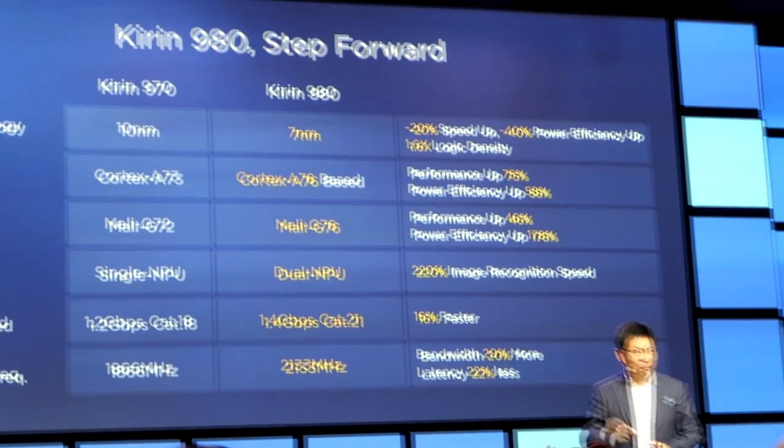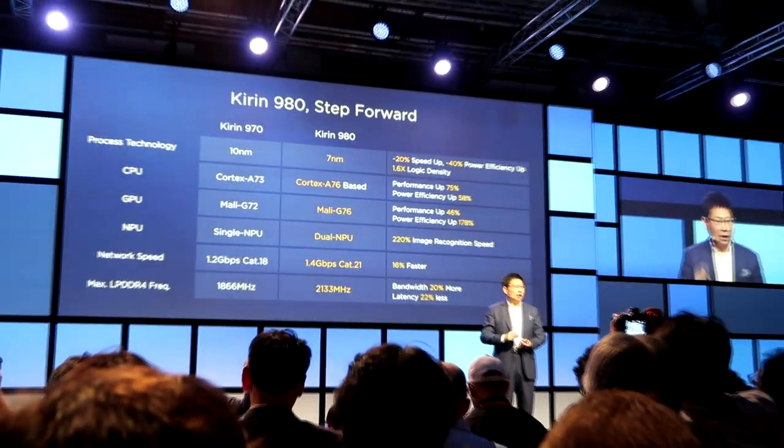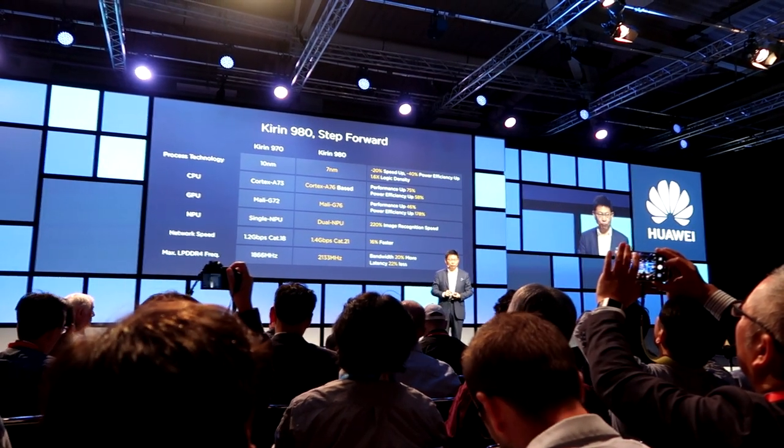السلام عليكم ورحمة الله، تحية طيبة لكل من يتابعني. فيديو اليوم راح يكون عن المواصفات الكاملة لمعالج هواوي الجديد اللي هو الكيرن 980، هذا المعالج اللي تم الكشف عنه في معرض IFA 2018 في حدث خاص بشركة هواوي، وكنا موجودين في هذا الحدث حيث تم الكشف عن مجموعة أجهزة من ضمنها المعالج الجديد كيرن 980.